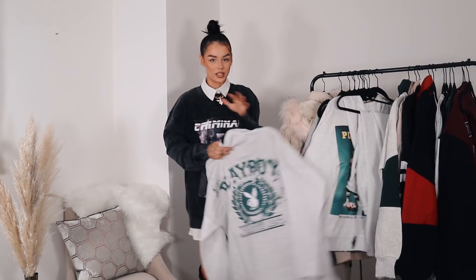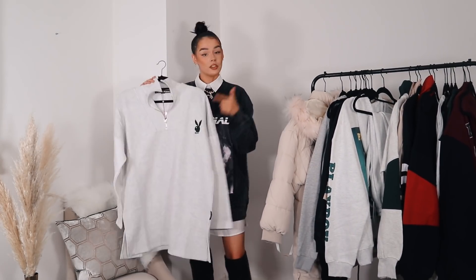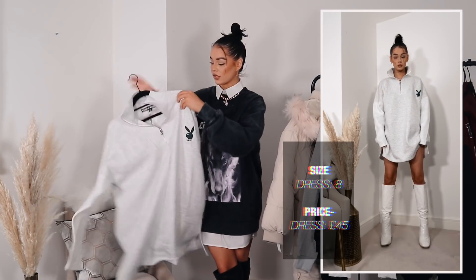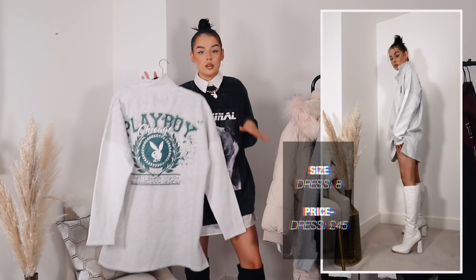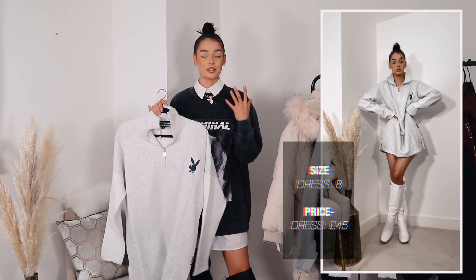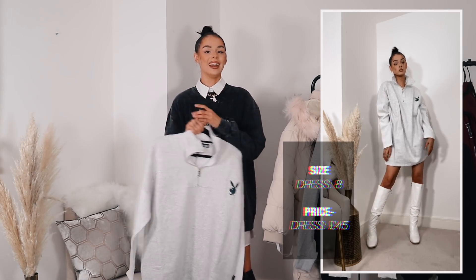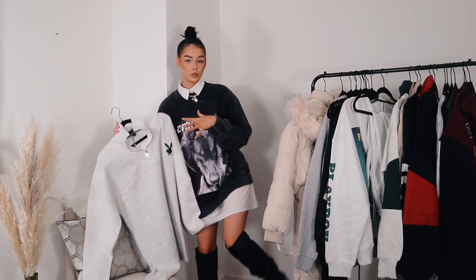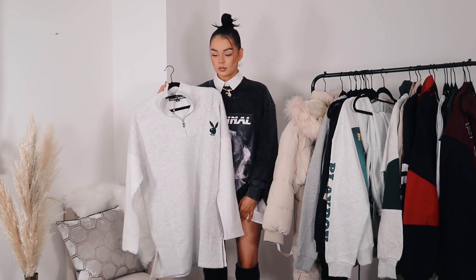Would it be a Playboy collection without some sort of hoodie dress? This time round they've done more of a half-zip sweatshirt but made it into a dress. I've got this one in the amazing grey marl with the green going on. Love the splits in the bottom at each side. It's got that nice fleece lining as well — and then the back has that statement print. This is a nice change if you already have lots of Playboy hoodie dresses but want something a bit different. The perfect piece for this time of year layered with a big oversized coat and some nice knee-high boots.